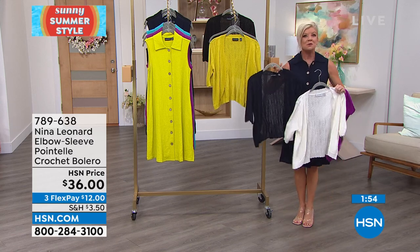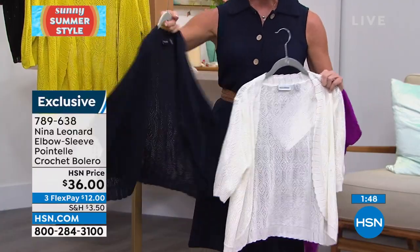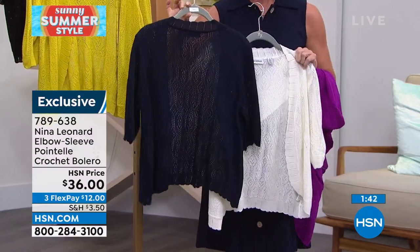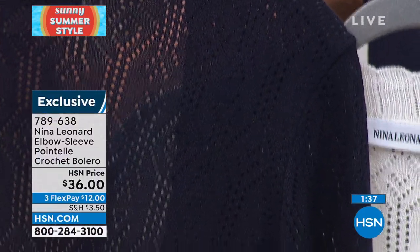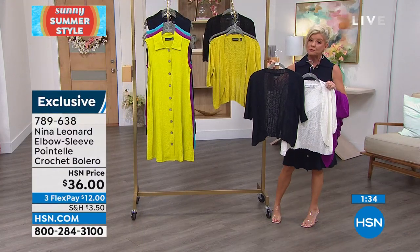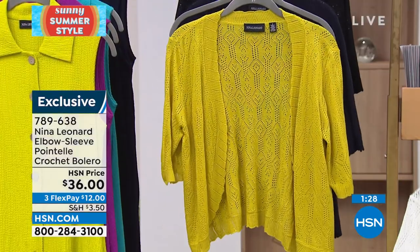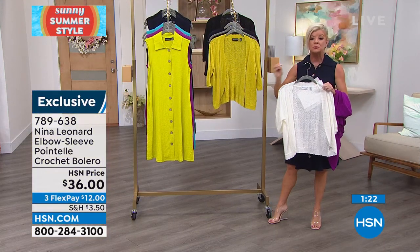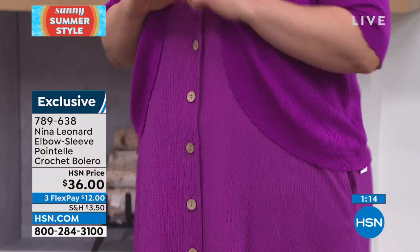Now let's talk about the bolero. If you want to cover up your arms, you have that option. It's done in a beautiful crochet — it looks like it was done by hand — in matching colors. We have it available in navy blue, chartreuse, vibrant violet, black, and ivory. True to size, extra small through extra large, and 1X through size 3X. These are key pieces — along with this dress, you're going to have in your wardrobe for years and years to come.